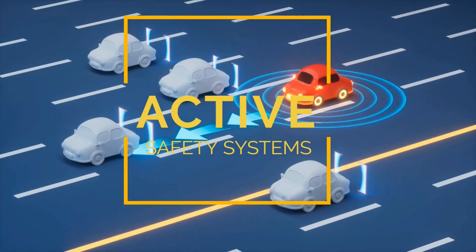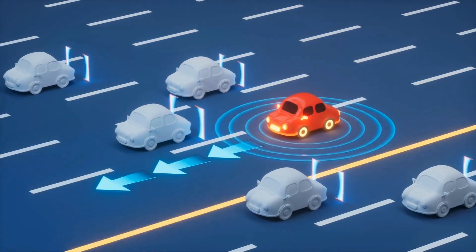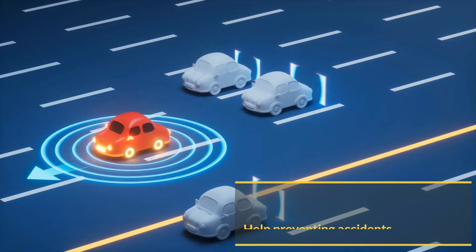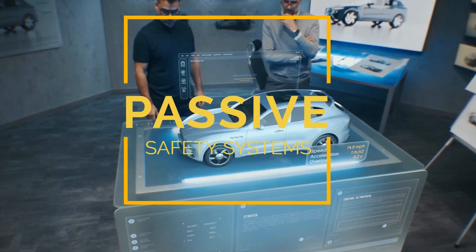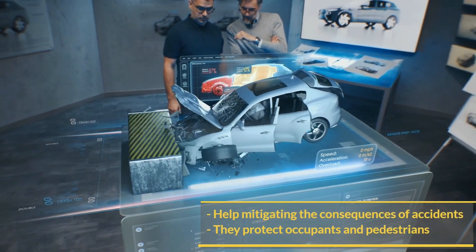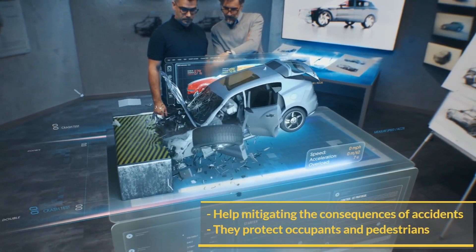Active safety systems help preventing accidents and also control the dynamics of the vehicle. And passive safety systems, which help mitigating the consequences of accidents, and they also protect occupants and pedestrians.